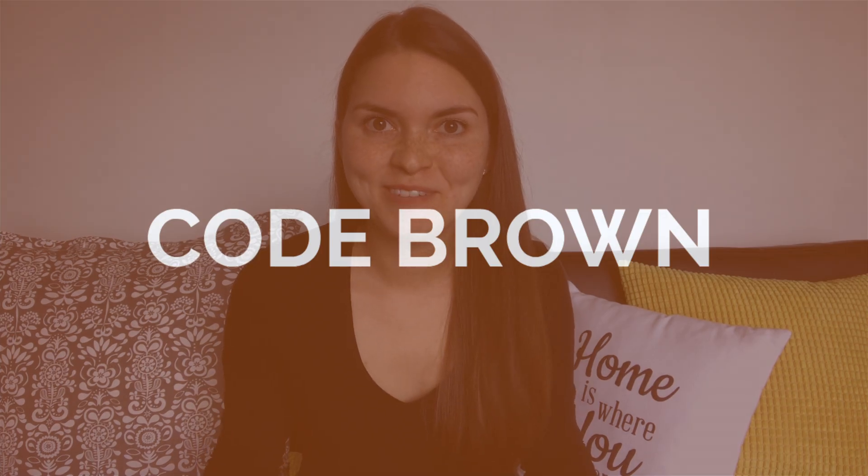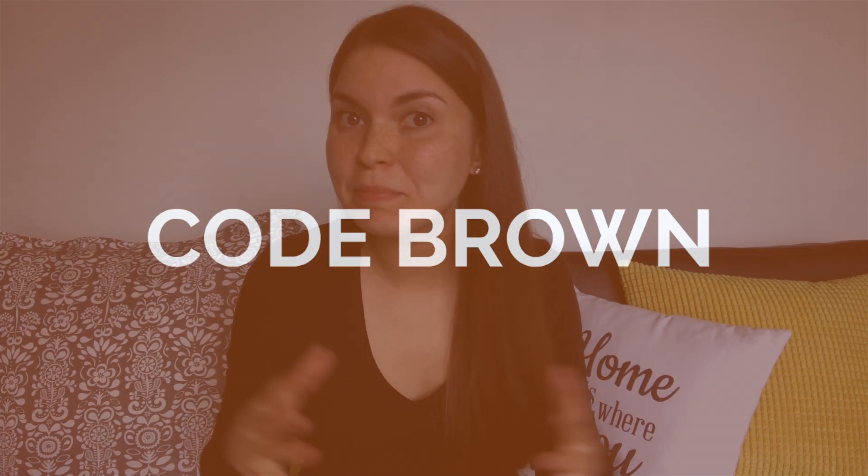Code brown. This is actually a hazardous spill in the hospital. If you look this up on Urban Dictionary or just talk about it with people, it would mean something very different. So it's kind of a funny code — or at least the name of the code is kind of funny. Maybe I'm immature.